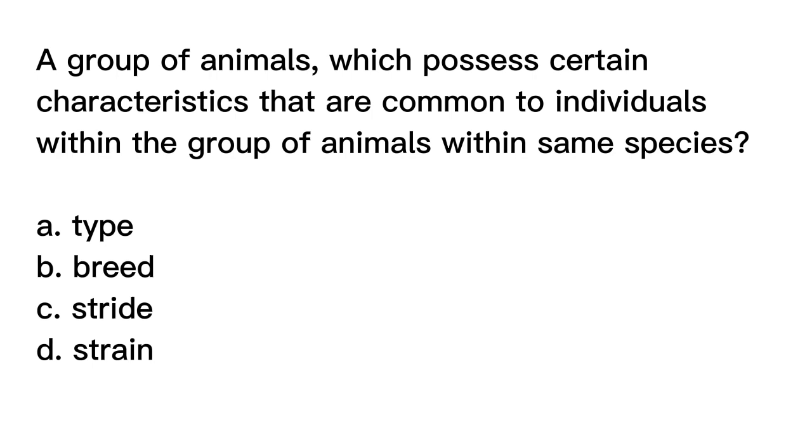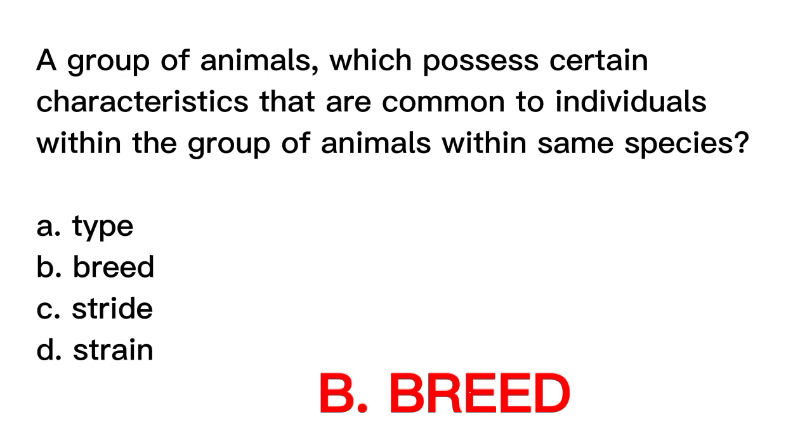The correct answer is letter B, Breed. A breed is a group of animals within the same species that possess certain characteristics common to individuals within the group. These characteristics can be physical, such as coat color or body shape, or related to behavior or performance. Type refers to the general appearance of an individual animal, stride refers to the length of an animal's step, and strain refers to a particular genetic line within a breed or species.